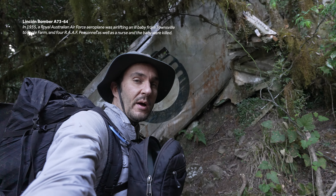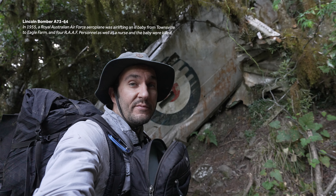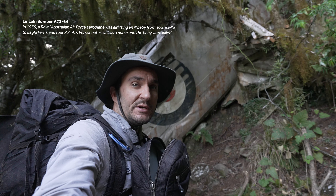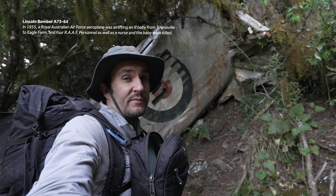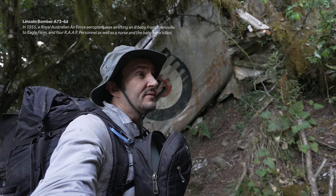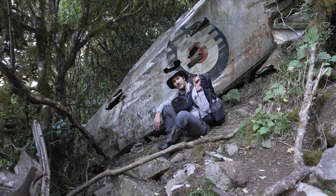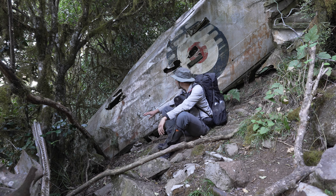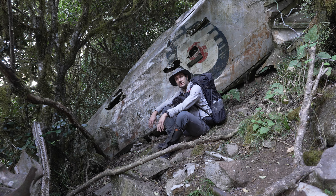Made it back down to the Lincoln Bomber. Such a sad and tragic story — four RAF members were transporting a sick child from Townsville to Eagle Farm, and unfortunately in 1955 they crashed here and lost their lives. If you haven't seen my other video on the Lincoln Wreck, make sure you click up here. It's such an incredible sight to see, with so much of the aircraft still left here.